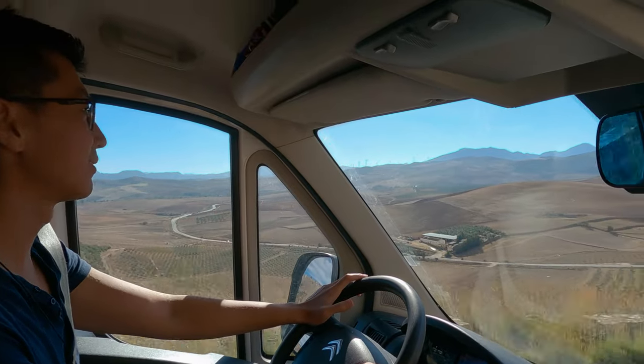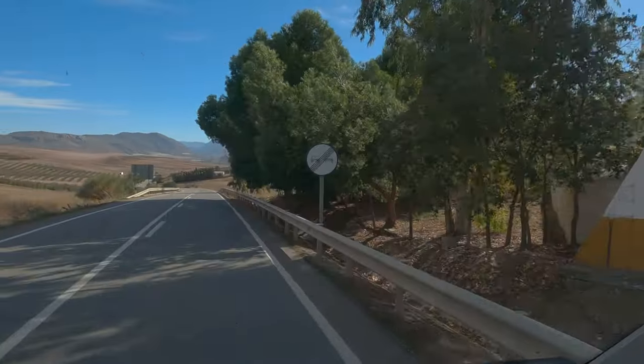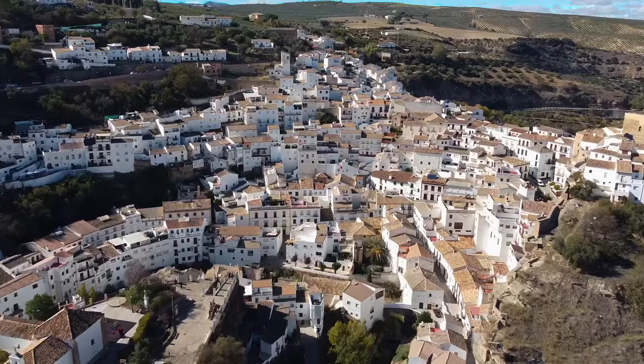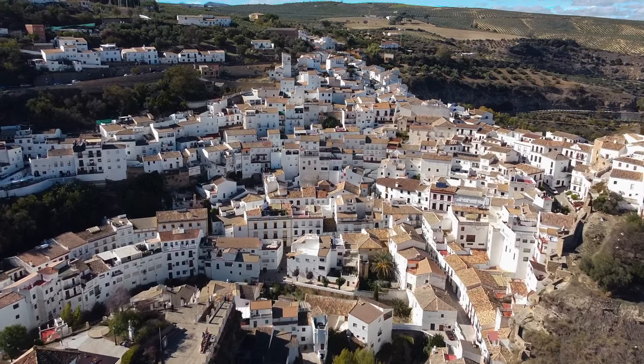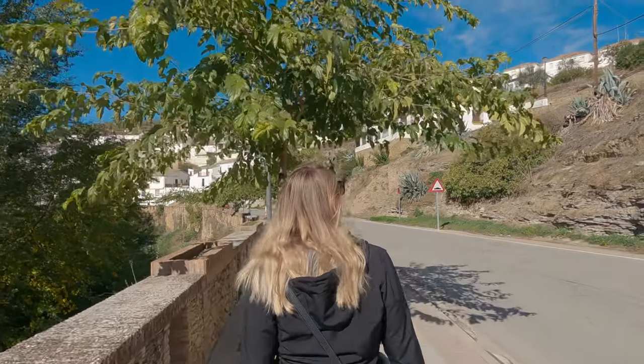After driving our mini camper for so many years, it was a bit hard to get used to driving this big home on wheels. Parking it is not an easy task — though that's also subjective, because it's even hard for me to park a bicycle. That's true.